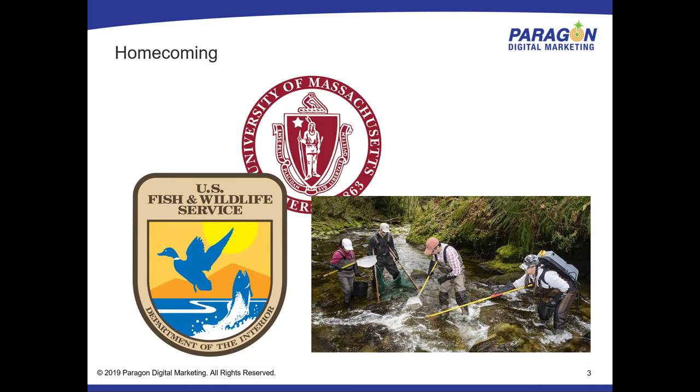I also have to say real quick, this is a little bit of a homecoming for me. That fisheries biology — seven years — was actually done right here at UMass with the Fish and Wildlife Service Cooperative Unit that still exists here. On any given day you could see me doing weird things like standing in a stream with rubber boots and rubber gloves on, running an electric current through the water.